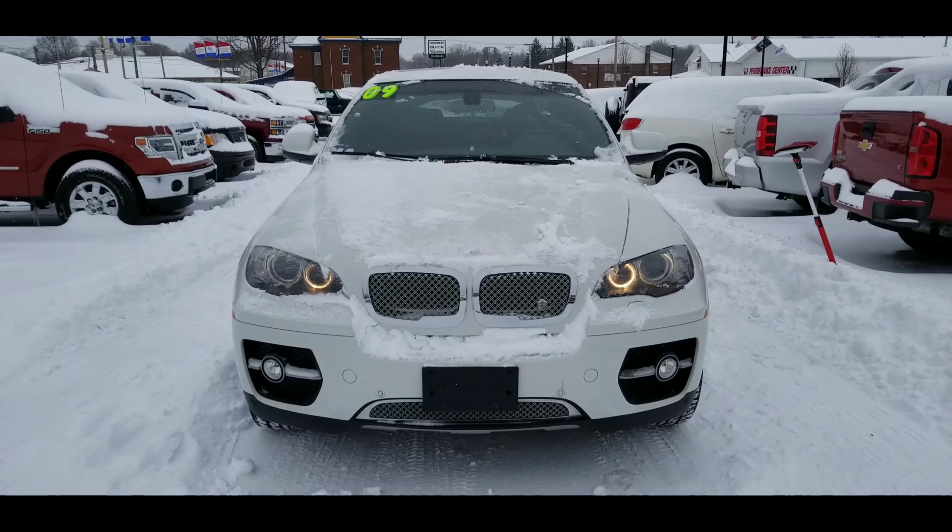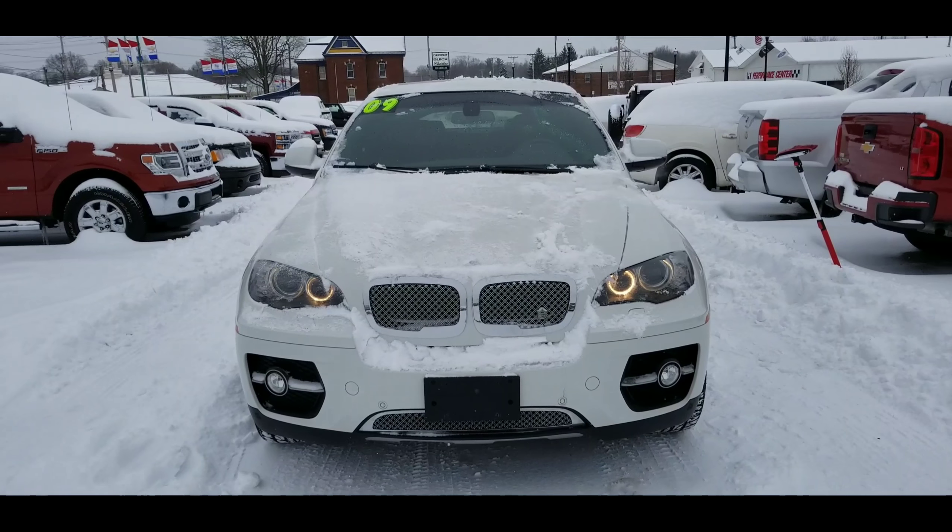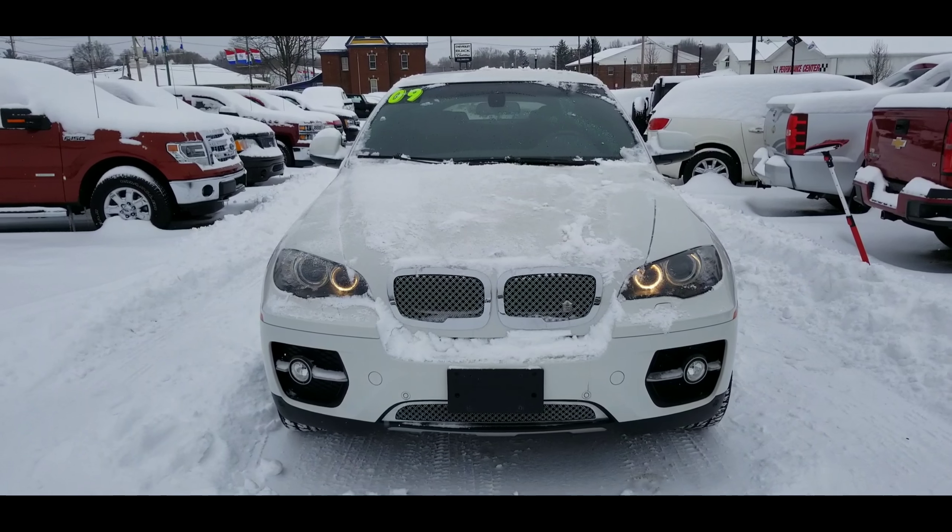Here's a nice look at the front. Love the chromed-out grille, fog lamps, and park assist on the front there.